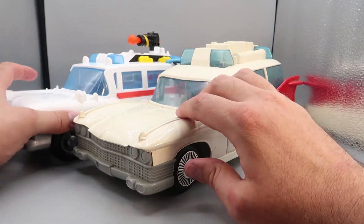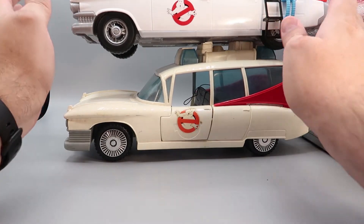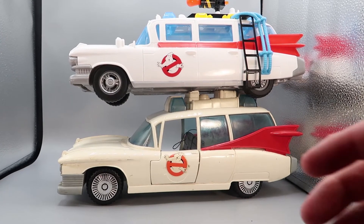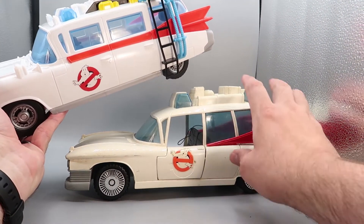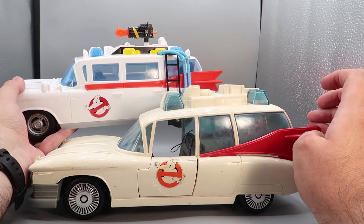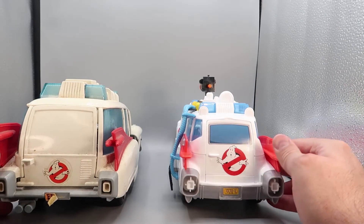Testing whether the cannon can stay in the gunner seat port while the door is closed — unfortunately it can't, because it hits the other seat. So you have to remove it for the door to close. If you want to store it on the vehicle, you'll have to put it up on top.